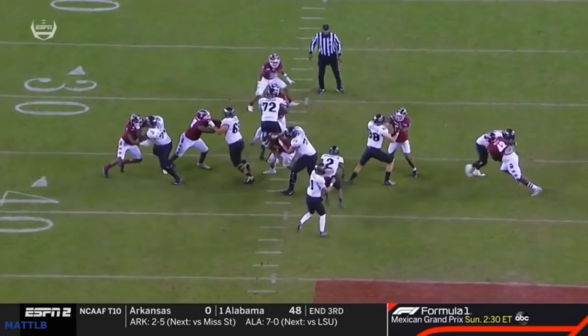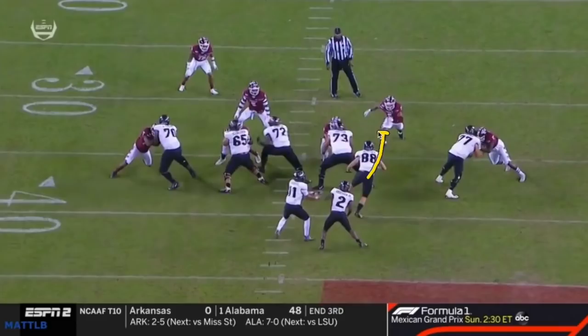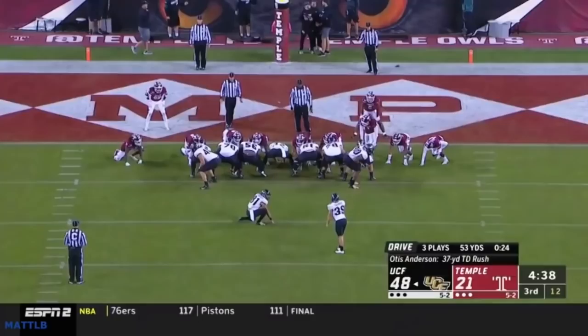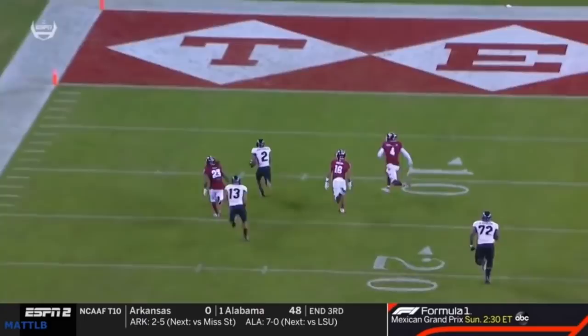Here's a different play — the same formation. Now they're going to run like a lead or an iso play. Same kind of pre-snap look, but now instead of the H-back coming all the way across, he's just going to lead. So you're not quite sure where they're coming from. The back makes a great cut and is really explosive, takes it the distance with just a sliver of space. So from the same look, you have split zone and you have a lead or iso.